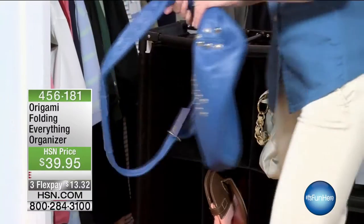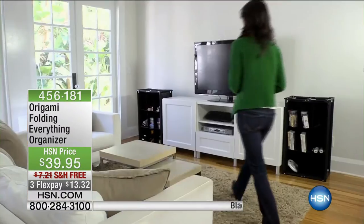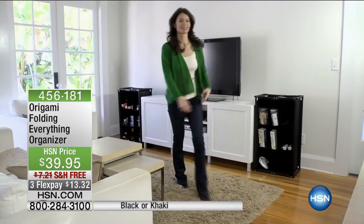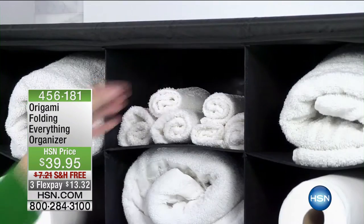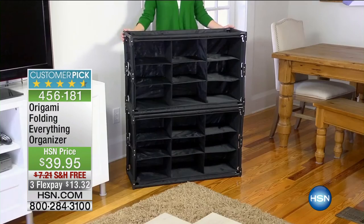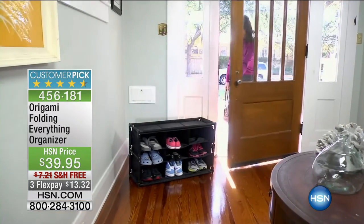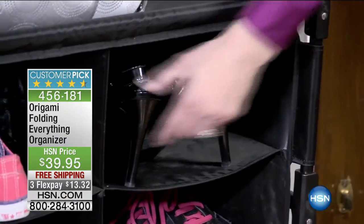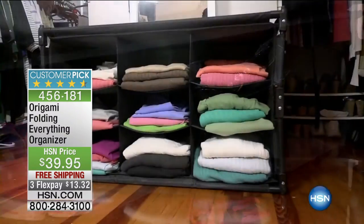Coming up in just a bit is our Origami everything organizer — one of my all-time favorite Origami products. The versatility is amazing: so many different things for storage, you can stack them if you get more than one, they're only $39.95, they open and close easily, and ladies they're great for your shoes.